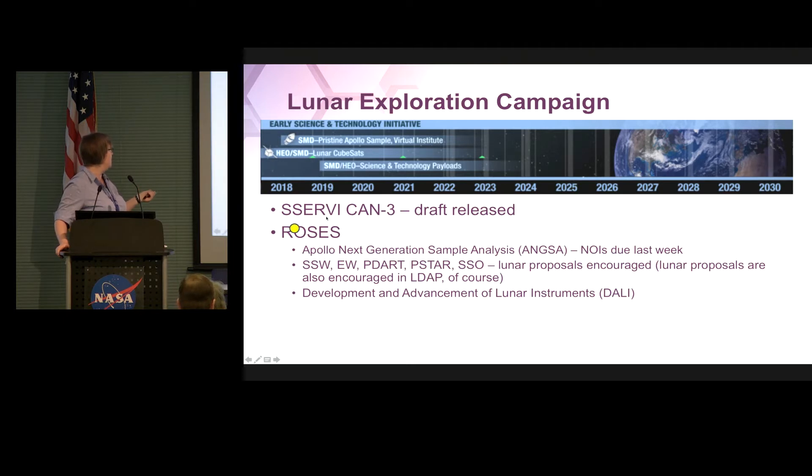The Decadal Survey 3 draft has been released — Yvonne mentioned that earlier. The question period is open until July 3rd, so let us know what you think of the draft. On the ROSES side, we had a new call for Apollo Next Generation Sample Analysis. The NOIs were due last week and we got a lot of them. NOIs are optional though — if you meant to submit one and didn't, you can still submit a proposal. But if you are planning to submit, we'd appreciate an NOI even if it's late, just so we have a heads up. We also added language to many other calls — SSERVI, PDART, PSTAR, SSO — to encourage lunar proposals.